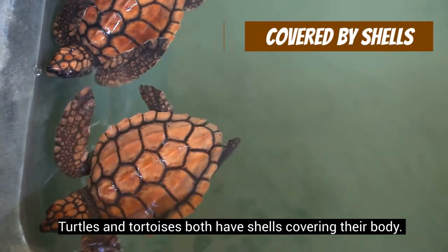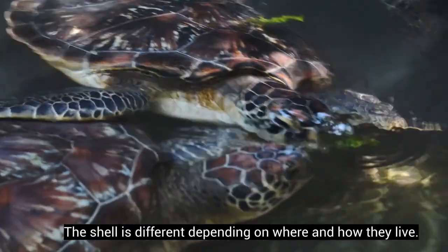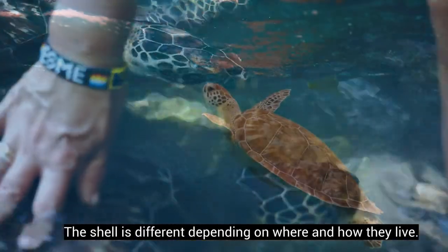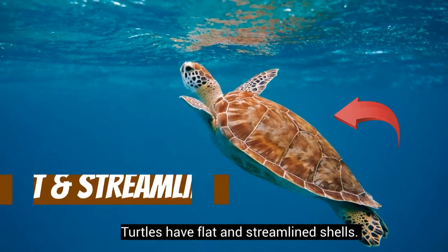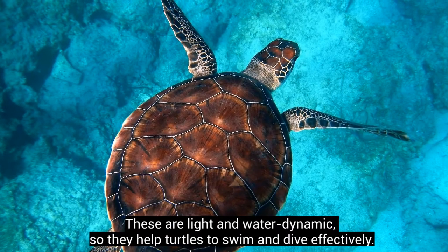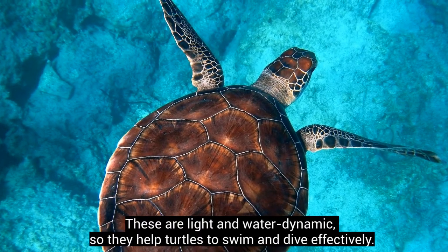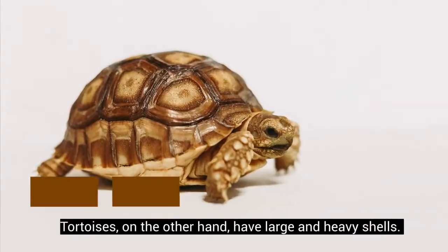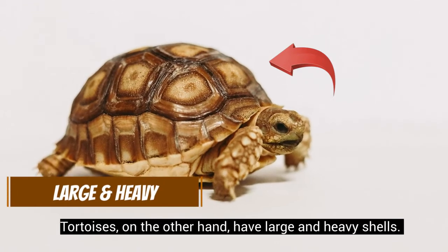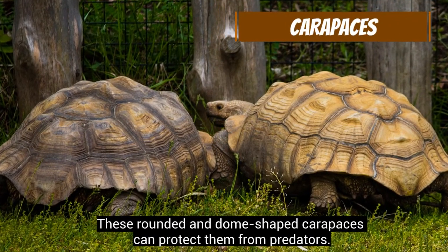Turtles and tortoises both have shells covering their body, but the shell is different depending on where and how they live. Turtles have flat and streamlined shells that are light and hydrodynamic, helping them swim and dive effectively. Tortoises, on the other hand, have large and heavy shells — these rounded, dome-shaped carapaces can protect them from predators.